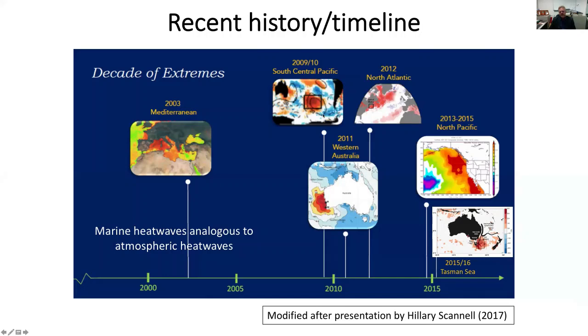A figure from Hilary Skinnell shows a chronology of major events including the Mediterranean heatwave, the North Atlantic, the Western Australian marine heatwave, and the Tasman Sea marine heatwave. Also notable is a South Central Pacific heatwave that coincided with a Central Pacific El Niño, and a very long and recurrent North Pacific marine heatwave from 2013 that in effect relaxed and came back through to 2016.